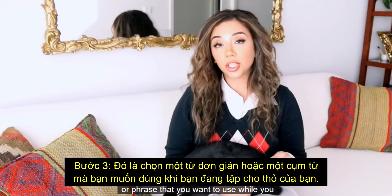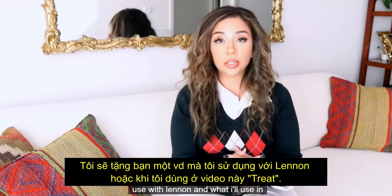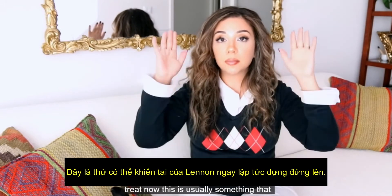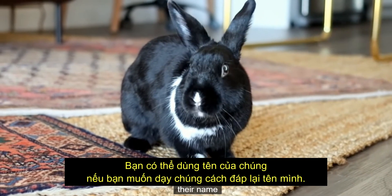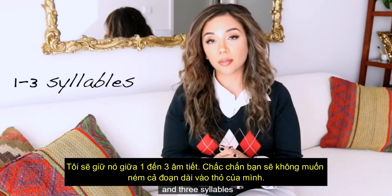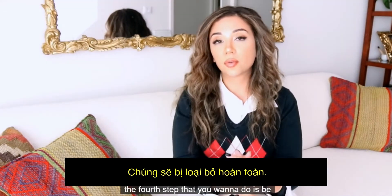The third step is to choose a very simple word or phrase to use while training your bunny. The example I use with Lennon — and what I'll use in this video — is the word 'treat,' which immediately makes Lennon's ears perk up. You can also choose to use their name if you want to teach them to respond to it. I would keep it between one and three syllables — you obviously don't want to throw a whole paragraph at your rabbit, that's just gonna throw them off completely.